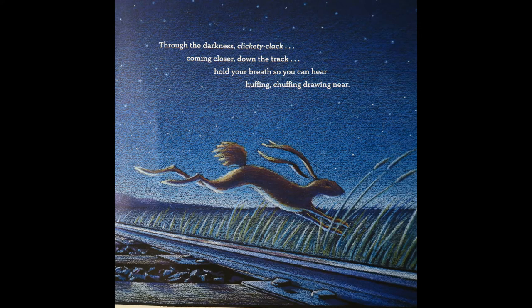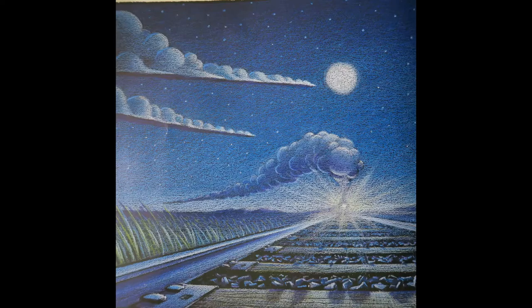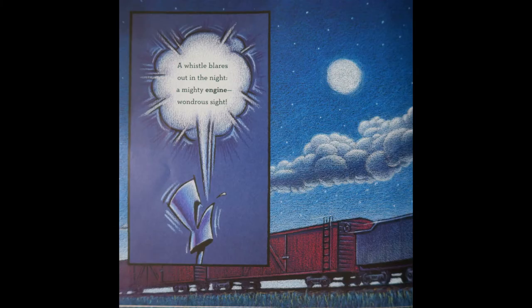Through the darkness, clickety-clack, coming closer down the track. Hold your breath so you can hear, huffing, chuffing, drawing near. A whistle blares out in the night, a mighty engine, wondrous sight.